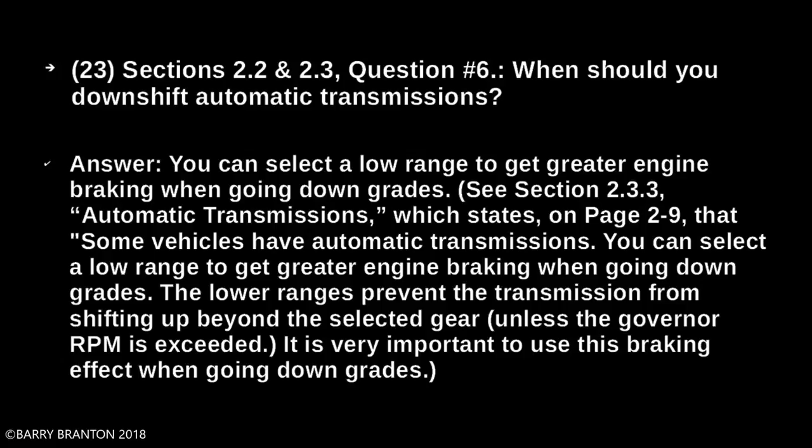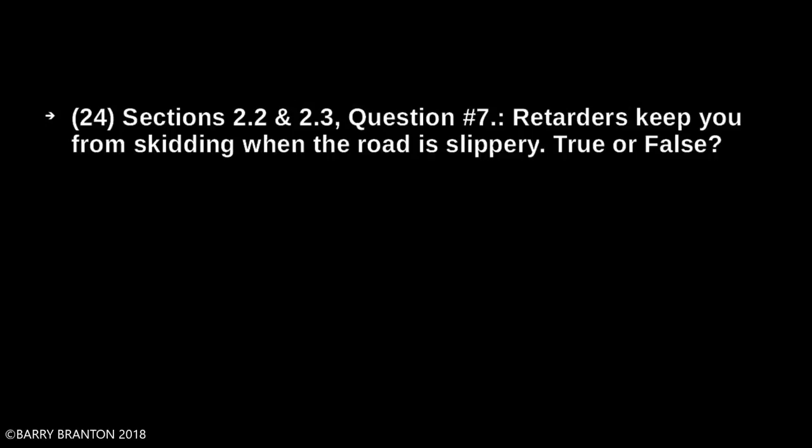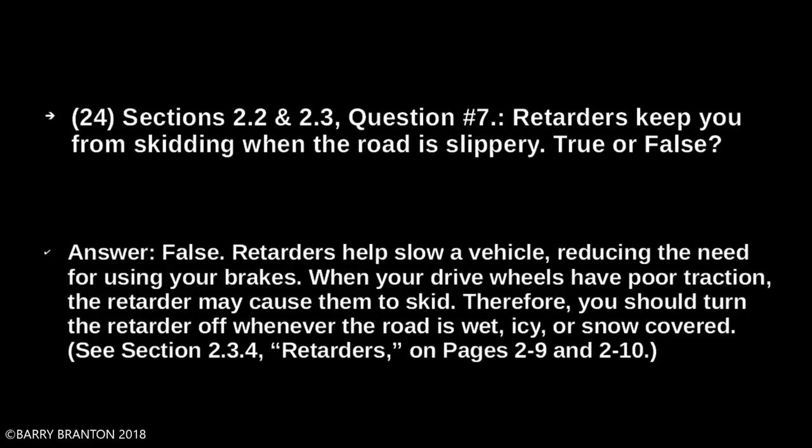It is very important to use engine braking effect when going downgrade. Retarders keep you from skidding when the road is slippery — true or false? False. Retarders help slow a vehicle, reducing the need for using your brakes. When wheels have poor traction, retarders may cause them to skid. Therefore, you should turn retarders off whenever the road is wet, icy, or snow-covered.